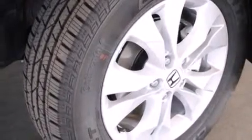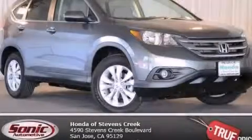With an EPA estimated rating of 31 miles per gallon on the highway, this vehicle does not compromise its fuel efficiency for size, comfort, or fun. Contact us today to schedule your opportunity to see this automobile in person.